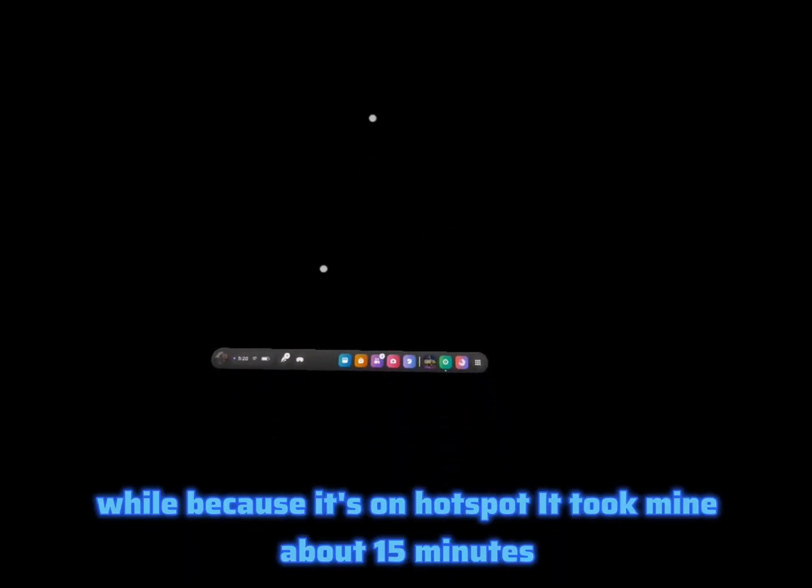Then open up your Meta app and you'll be able to actually link your controllers and they'll update. It does take a while because it's on hotspot — mine took about 15 minutes — but once it's done they fully work. As you can see, I have them on version 72.